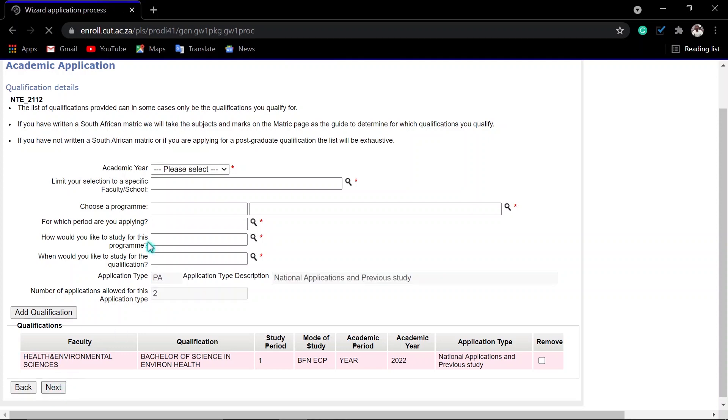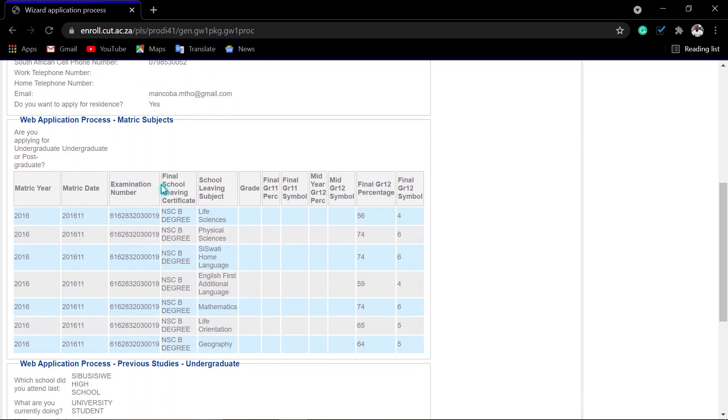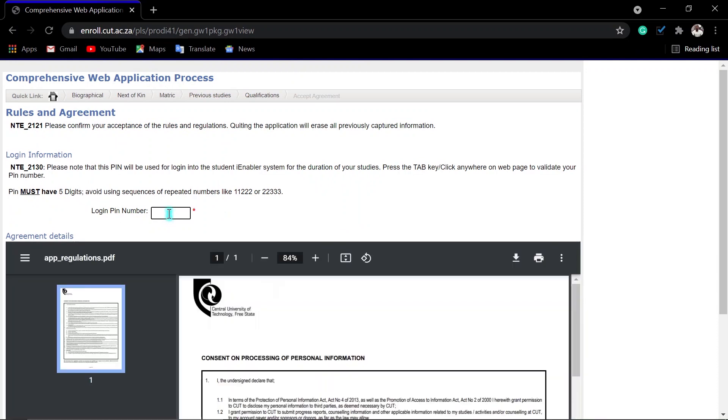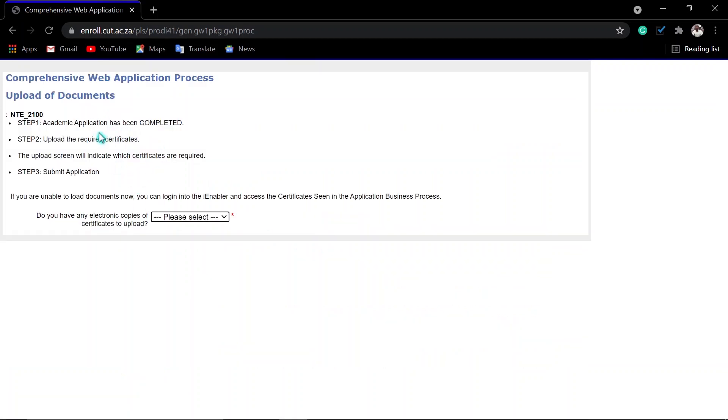Then you can verify all your information here: your biographical information, your matric results, your previous studies, your qualification, and everything. Then click Continue. Create your PIN here, then click Accept. If the checkbox is not activated, deselect it and select it again, then click Submit. Just like that, your academic application has been completed.